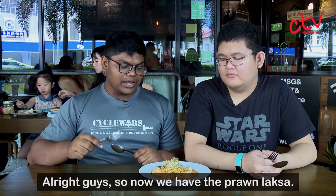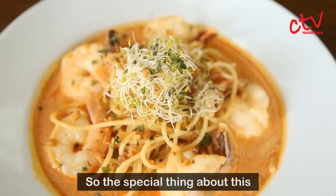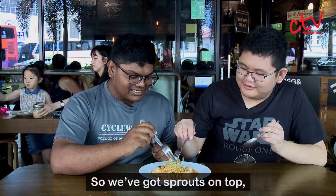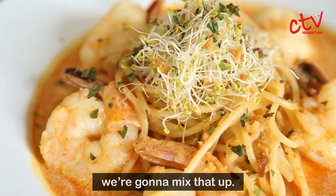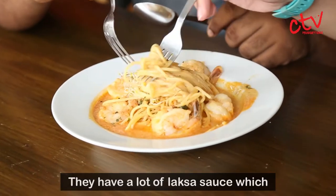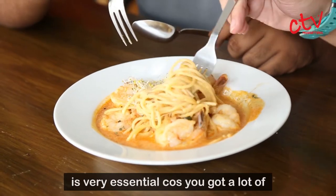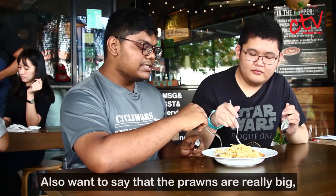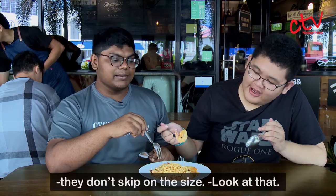Alright guys, so now we have the prawn laksa. The special thing about this is it's not just any prawn laksa — it's actually pasta noodles. We've got sprouts on top which is a nice touch, but we're going to mix that up. They have a lot of laksa sauce, which is very essential because you've got a lot of noodles. I also want to say that the prawns are really big — they don't skip on the size.